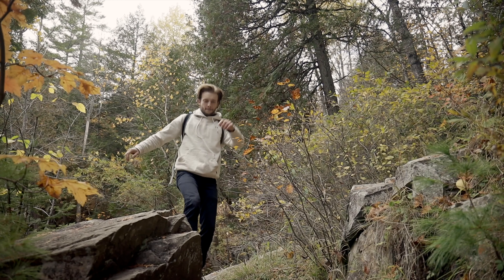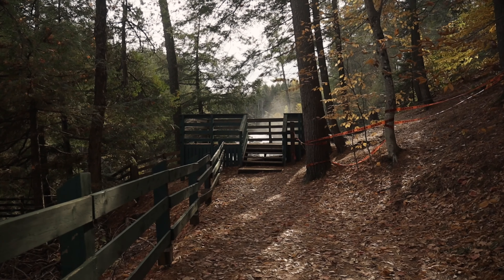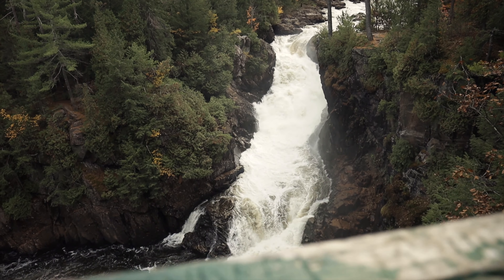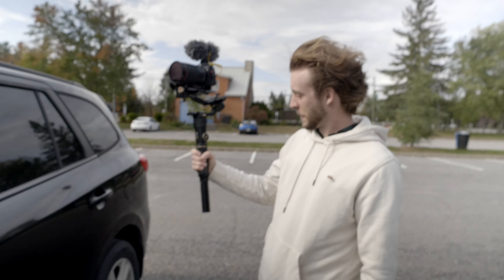I decided that on this hike, I would vlog with only a gimbal — exclusively using the Zhiyun Crane 2S. Also, dude, you need a haircut.